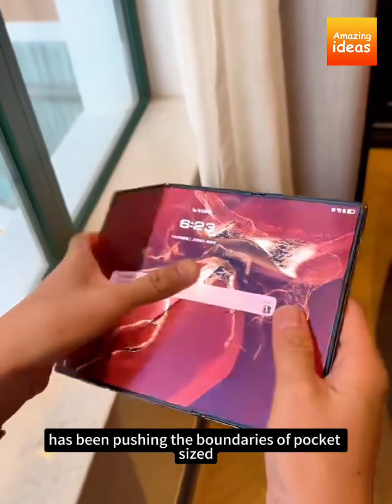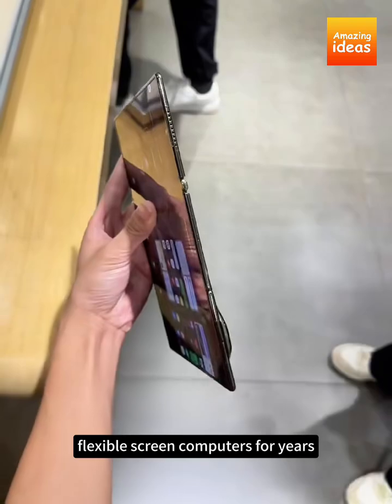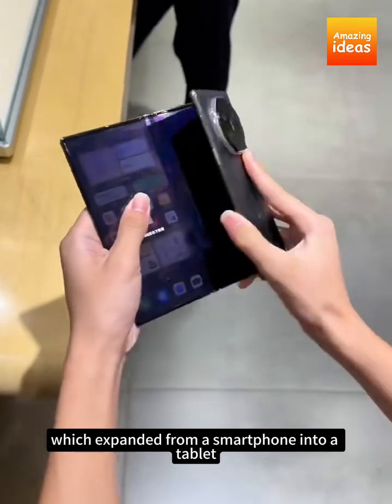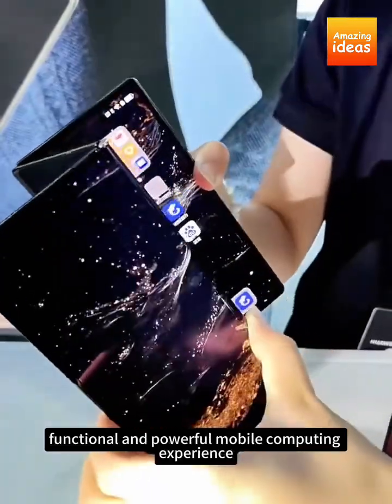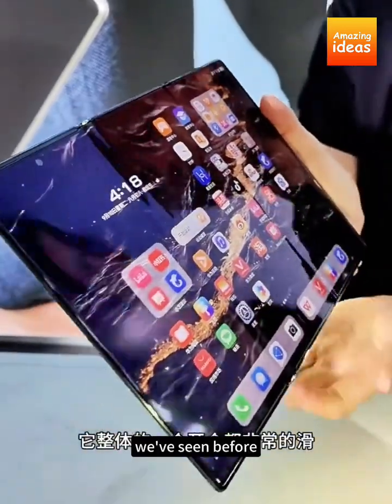China's mobile industry has been pushing the boundaries of pocket-sized, flexible screen computers for years. We've seen concepts like Oppo's rollable phone, which expanded from a smartphone into a tablet. But with the Mate XT, Huawei has moved from concept to reality, delivering a sleek, functional, and powerful mobile computing experience that's unlike anything we've seen before.